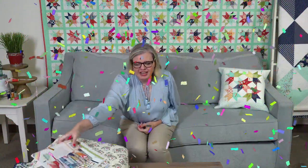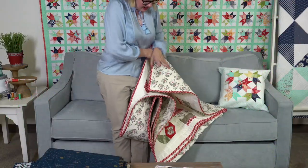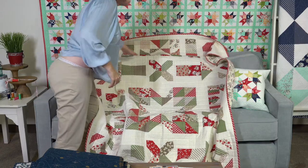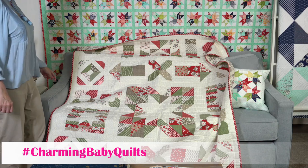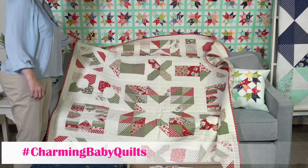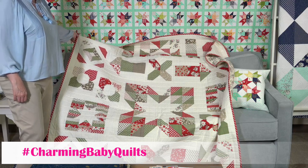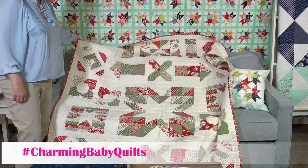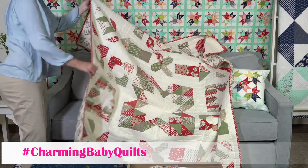I wanted to show you one more time the Charming Baby sew along that just finished this week — we just did our very last post on the blog. I used the At Home collection in Bonnie's colorway, which is the red and green. I did pull some greens from the Camille colorway to add to it. I was so lucky that Gina Tell quilted it with cross hatches for me.